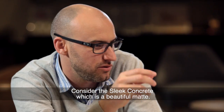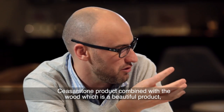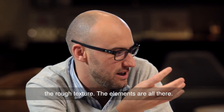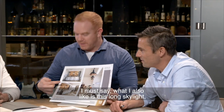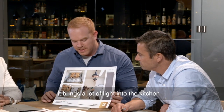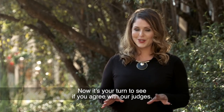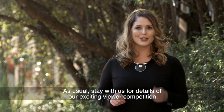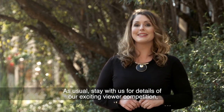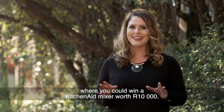Consider the sleek concrete, which is a beautiful matte Caesarstone product, combined with the wood which is a beautiful product — the rough texture — the elements are all there. I must say what I also like is this long skylight. I think it would bring a lot of light into the kitchen, and there's nothing worse than a dark kitchen. Now it's your turn to see if you agree with our judges. Stay with us for details of our exciting viewer competition where you could win a KitchenAid mixer worth ten thousand rand.